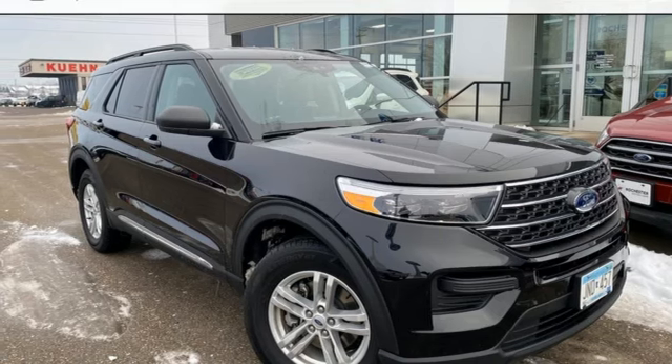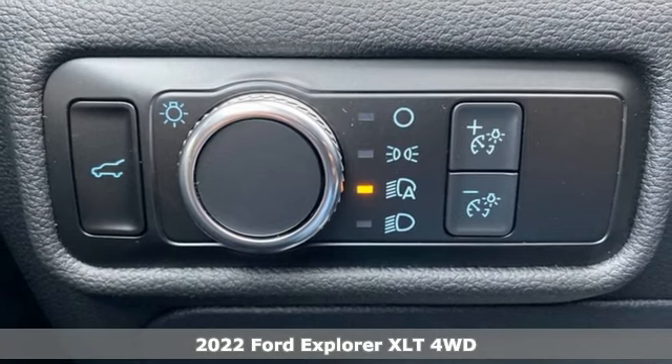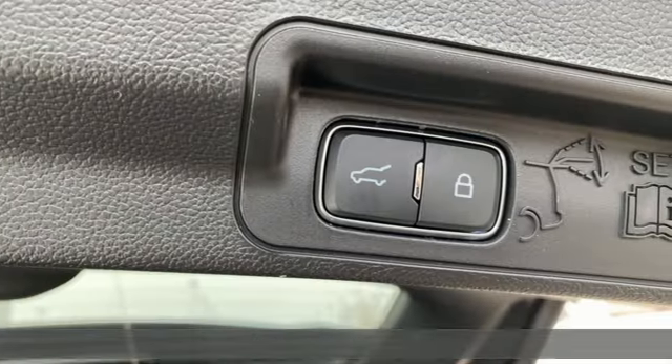Here's a new 2022 Ford Explorer, aptly named, handsomely appointed. When people talk about the beautiful scenery, they'll be talking about this Explorer too.